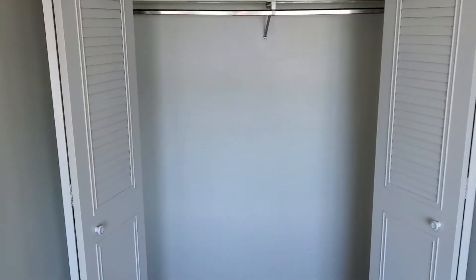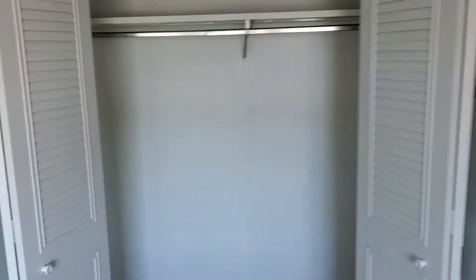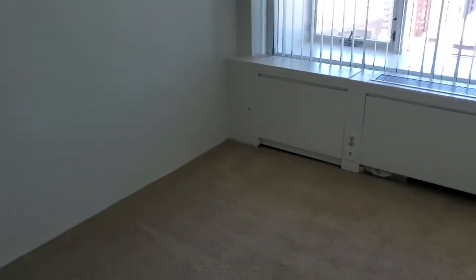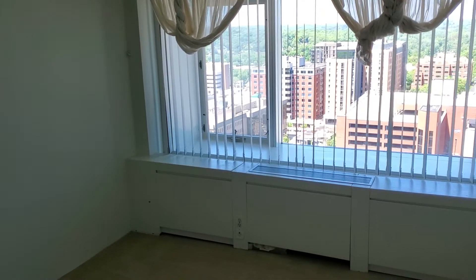Let's open those up so you get an idea — as you can see it's a long and very deep closet. It's a pretty large bedroom for Tower Plaza. This is a large one-bedroom unit.